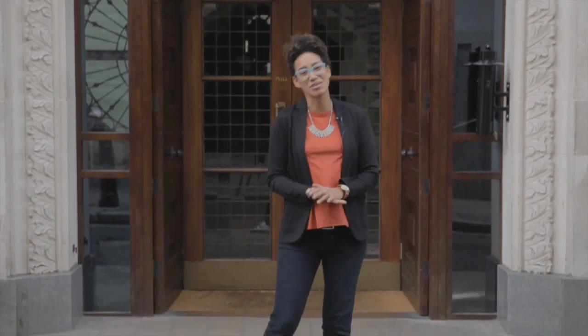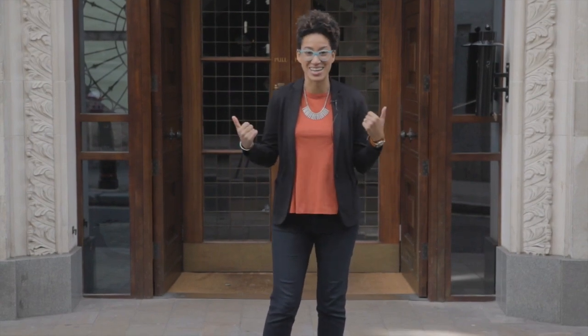Hey everybody, what's up? It's your girl Amy for Foodie Hub and I'm standing outside of Hawksmoor in the city of London. If there was ever a breakfast to prove your manlyhood, this is the place. We're gonna check it out.